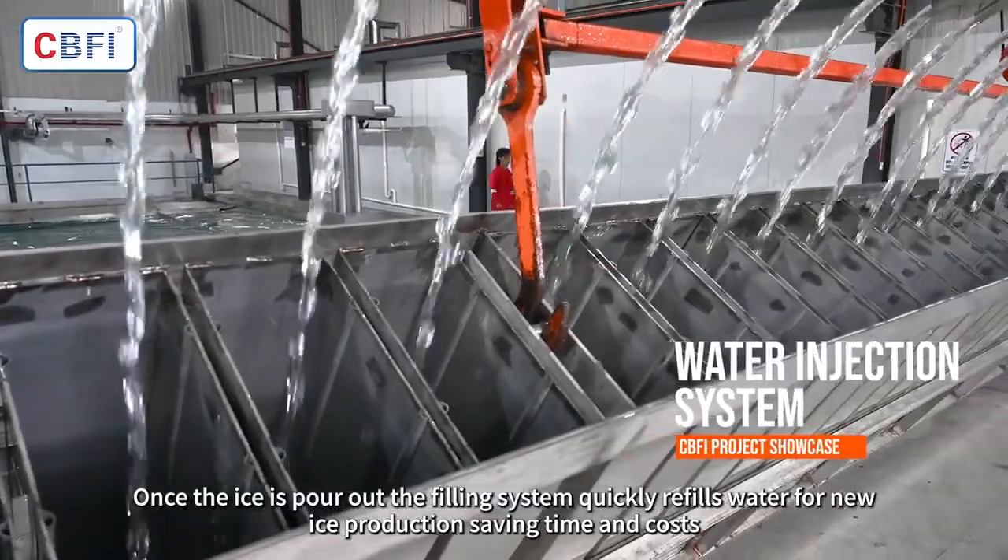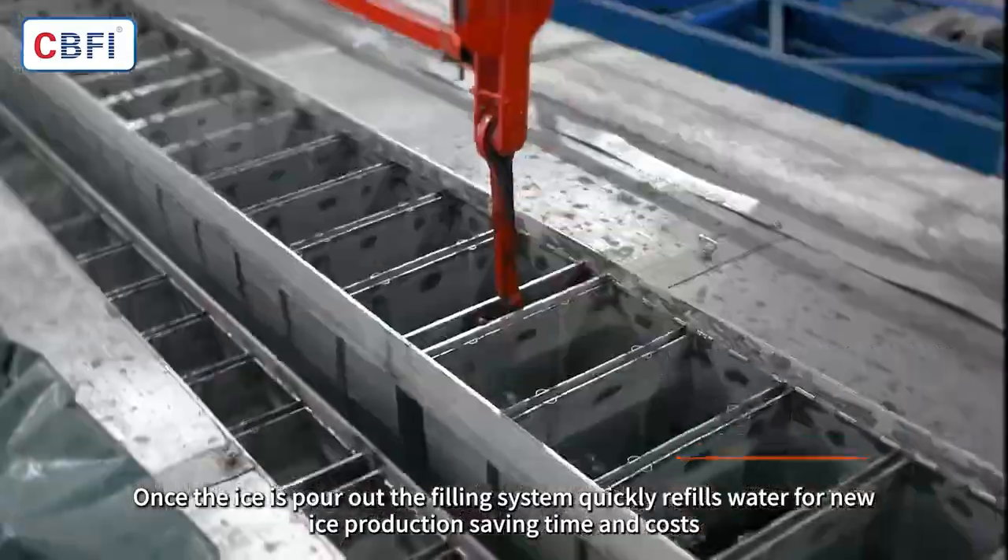Once the ice is poured out, the filling system quickly refills water for new ice production, saving time and costs.